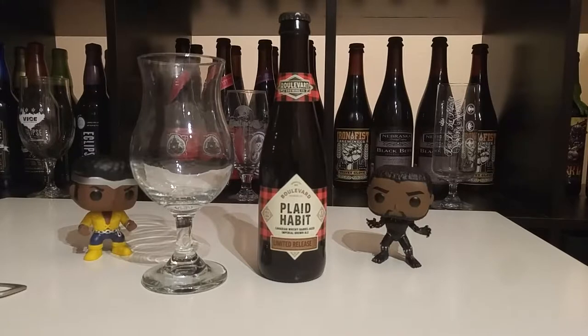Plaid Habit is a Canadian whiskey barrel aged Imperial Brown Ale, 14% ABV, 24 IBUs — which is pretty nice for a Brown Ale. It was aged 18 months in a 10-year-old Canadian rye whiskey barrel. It's part of their limited release series out of Kansas City, Missouri.